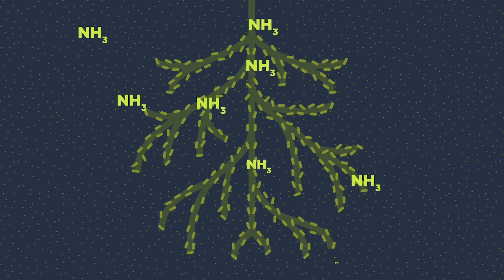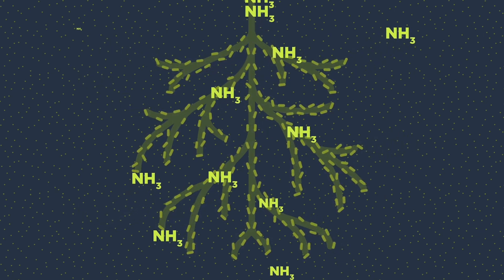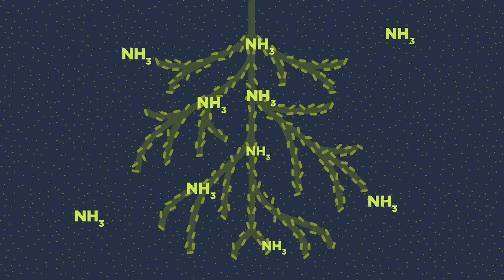For millions of years, this fixation was carried out by microbes in the soil. When a plant photosynthesizes it produces sugar — some of that sugar is used to build biomass and some is sent through the roots to feed microbes in the soil like rhizobia and azotobacter. These microbes in turn fix nitrogen from the air and provide that ammonia, an essential nutrient, back to the plant. It's a beautiful, perfect, symbiotic relationship that has sustained all life on earth for millions of years.